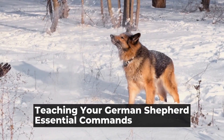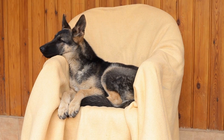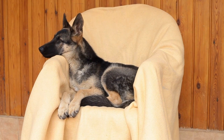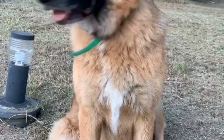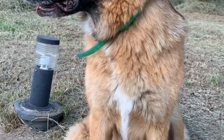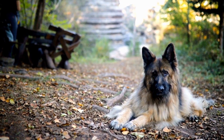Teaching your German Shepherd essential commands. As a dog owner, it is essential to teach your German Shepherd a set of basic commands to ensure obedience and good behavior. These commands not only create a strong bond between you and your furry friend but also instill discipline and promote a harmonious living environment. In this article, we will discuss the essential commands you should teach your German Shepherd.